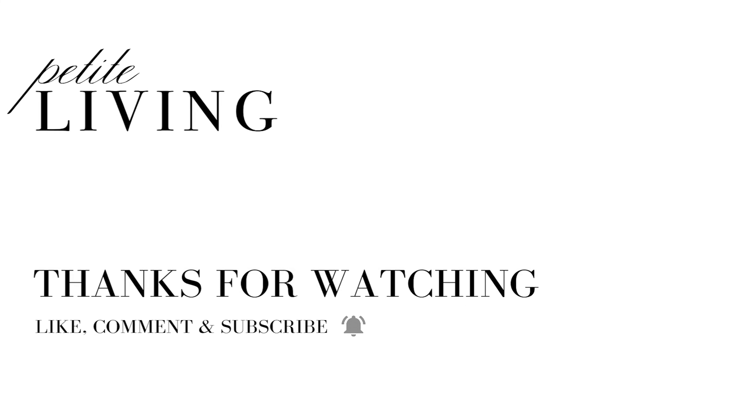Thanks for subscribing to my channel. I know I'll get better at posting more regularly. I haven't been at the tiny house, so I wasn't sure if you guys want to see my regular everyday life. I think I'll do a few weekly vlogs so I don't have to keep updating you guys in this fashion. Just wanted to give you guys an update. I'll see you guys in my next one — please like, comment, and subscribe. Bye!